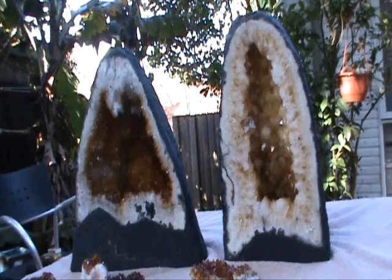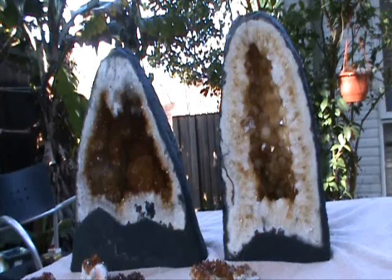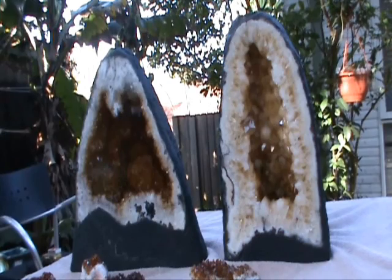If you're one of the people who likes citrine and have ever gone looking for a nice big piece like this — these are called geodes by the way, these large crystal caves — you may have come across people saying that citrine has been specially heat treated. So I'm going to give you a quick rundown on what that's all about.